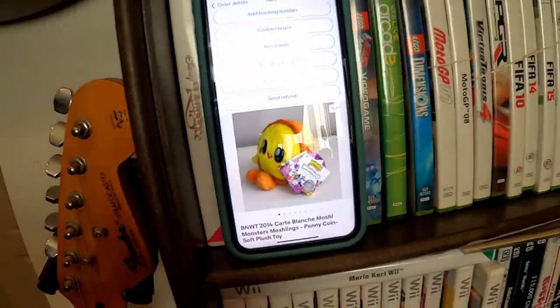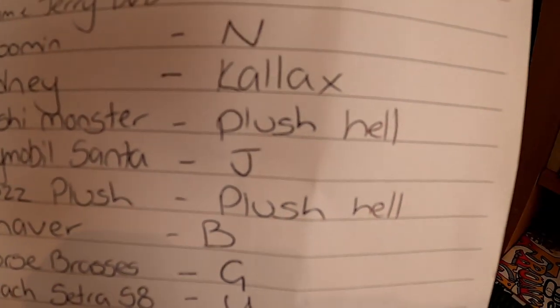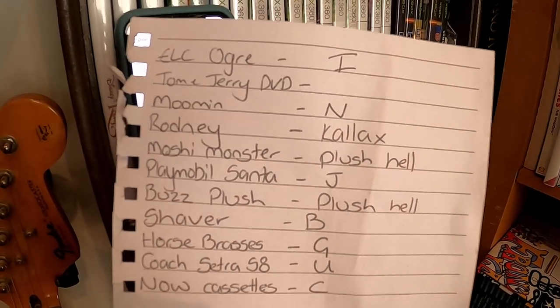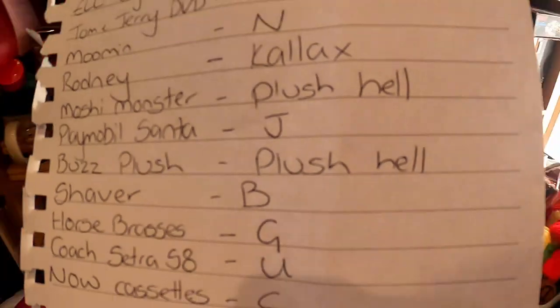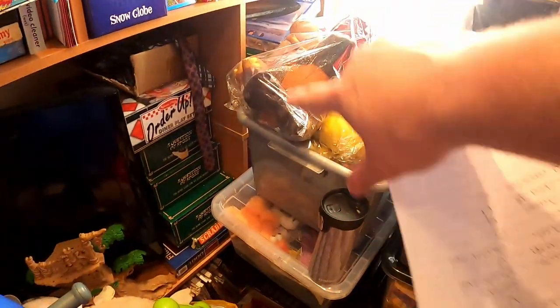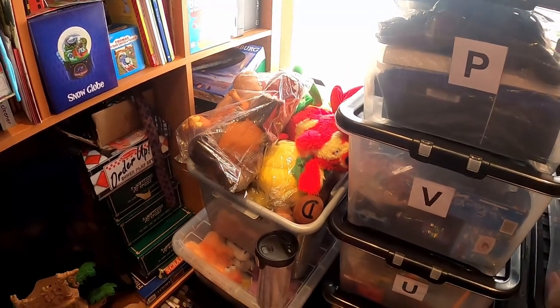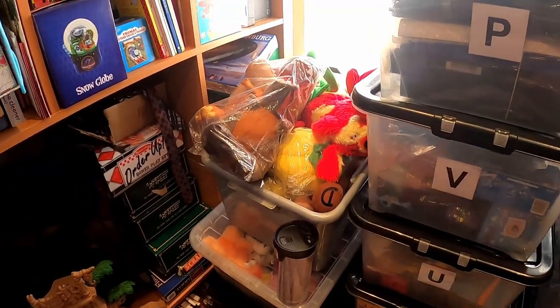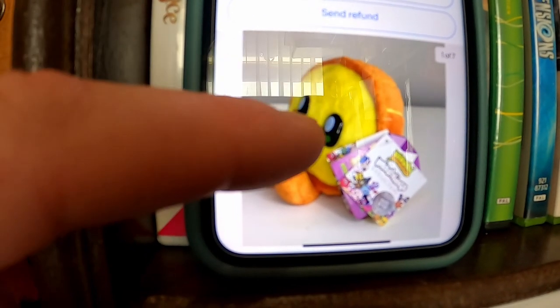There are a couple of plush items in what my partner is calling 'plush hell.' She's written this list out for me to make it easier to find everything. We've got like plush towers here — that's full, that's full, this is full of plush toys. It's not as bad as it used to be. This one I got from a car boot sale for 50p and got £9.50 plus postage. Brand new tags on it.